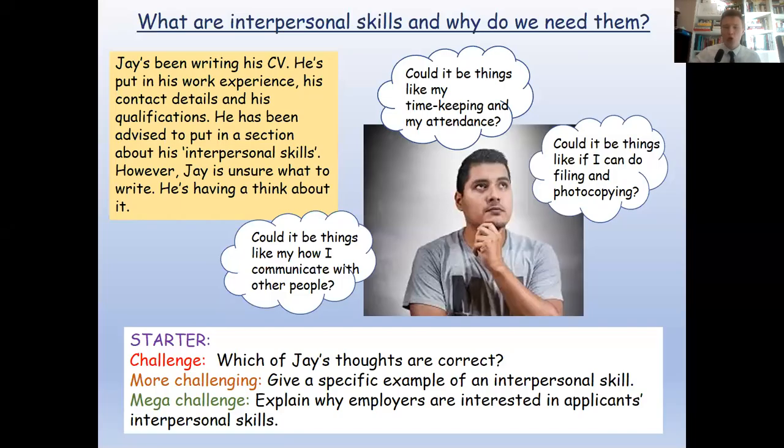All right, Year 11, your next RE lesson recorded online for remote learning. We're going to continue our module which we've been doing for a while now, based on life skills, preparing you for that transition out of high school this summer — whether you're going into sixth form, an apprenticeship, or employment. We're trying to give you an understanding of key issues and key skills to help that transition be as smooth as it can.